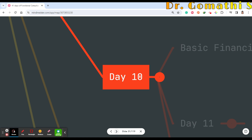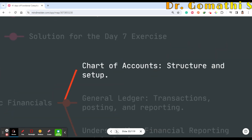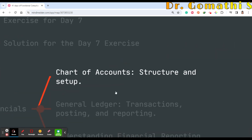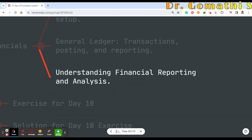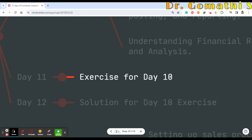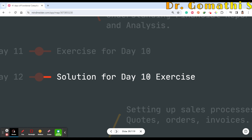From Day 10 we start the Business Central part — basics of financials in Business Central, chart of accounts structure and setup, understanding general ledger transactions, posting and reporting, and understanding financial reporting and analysis. Day 11 will be exercises for Day 10, where you may be asked to create a general ledger or chart of accounts. Day 12 will be the solution.